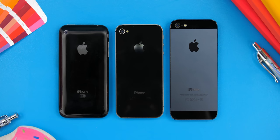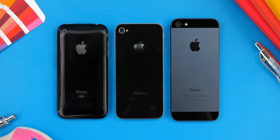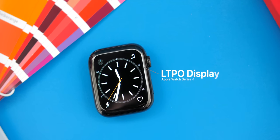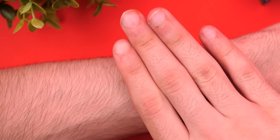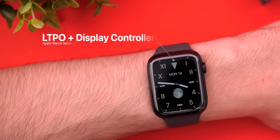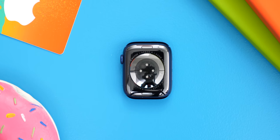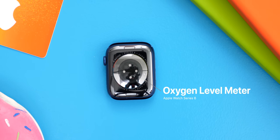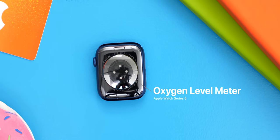Remember back in the day when pretty much every new Apple product was the best product that Apple could make at that time? Nowadays, that has changed a lot, to the point where Apple is holding off features until the following year just to sell more devices. A good example is the Apple Watch, which got an LTPO display with the Series 4, but only the Series 5 added the display controller for always-on functionality. Or how the Apple Watch Series 6 added an oxygen level meter, which could have easily been added to the Series 5 or even the Series 4.